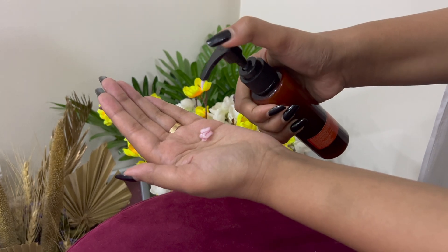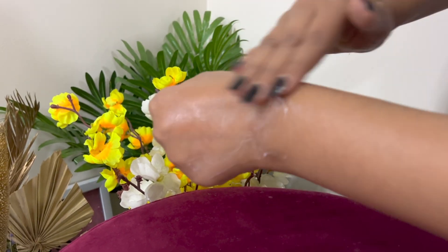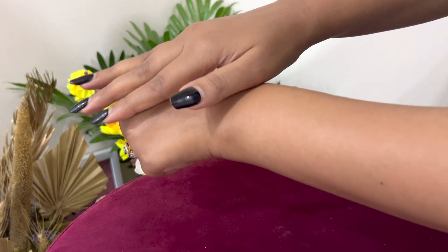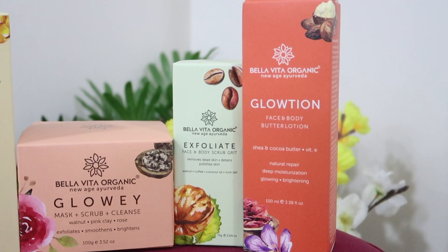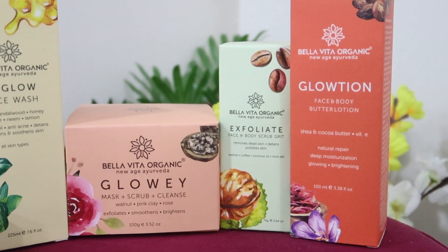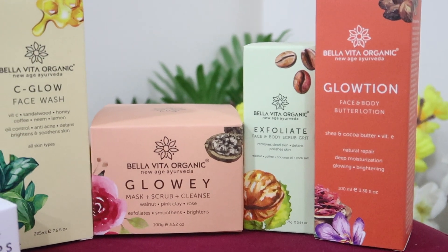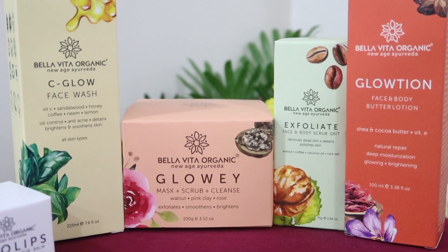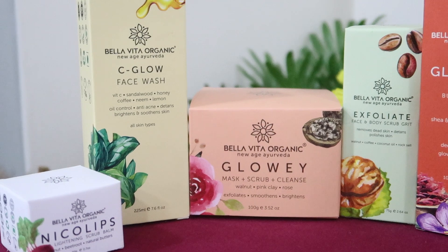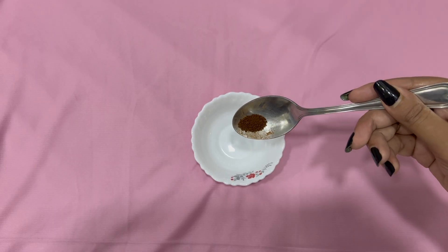It can also be used as a scalp scrub to remove dandruff and flaky skin. Next is their Glotion Face and Body Butter Lotion for skin brightening and deep moisturization. It improves the health and texture of your skin and helps your skin repair naturally. Its lightweight formula makes it non-sticky and non-greasy. Such homegrown Indian brands definitely need recognition when they are delivering such promising products. Links are in the description box so you can check out their products and available offers.